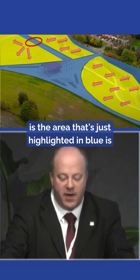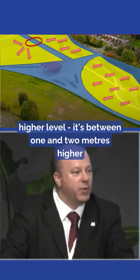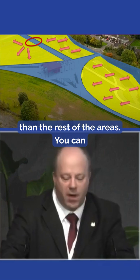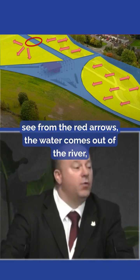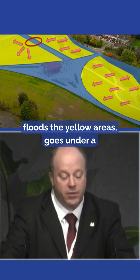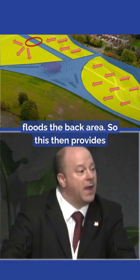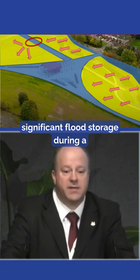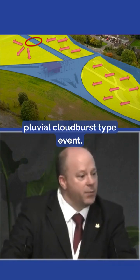The area highlighted in blue is at a higher level — between one and two metres higher than the rest of the areas. You can see from the red arrows the water comes out of the rivers, floods the yellow areas, goes under a culvert under one of our path areas, and floods a back area. This then provides significant flood storage during a pluvial cloudburst type event.